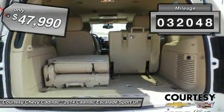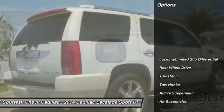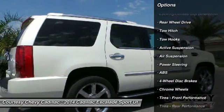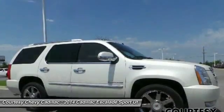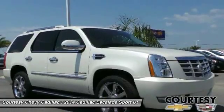This vehicle has less than 35,000 miles. Here are some of this vehicle's great options: power passenger seat, power liftgate, navigation system, anti-lock braking system, tow hitch, moonroof, Bluetooth, power steering, four-wheel disc brakes, AM FM stereo radio.